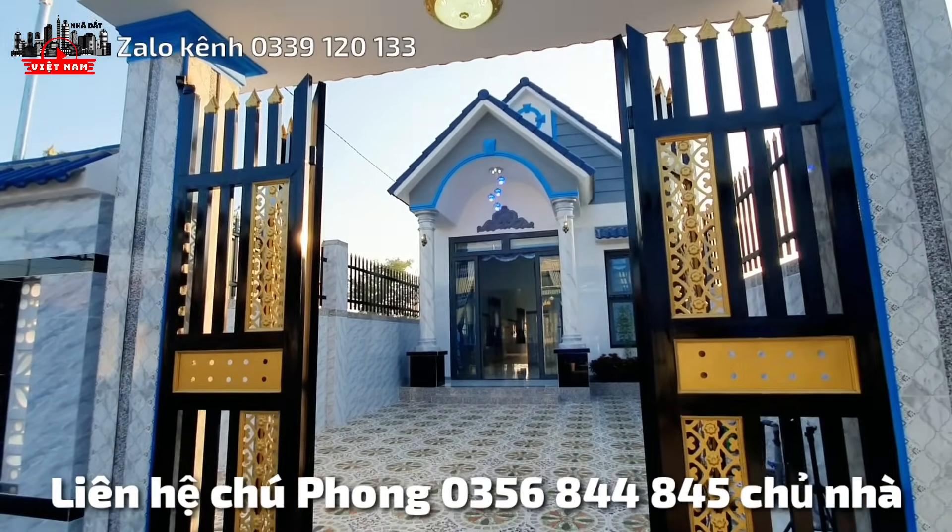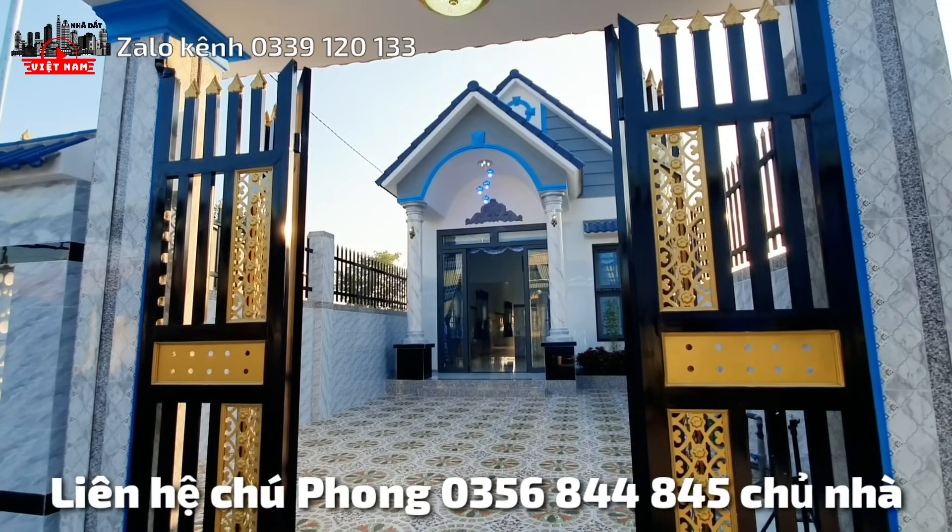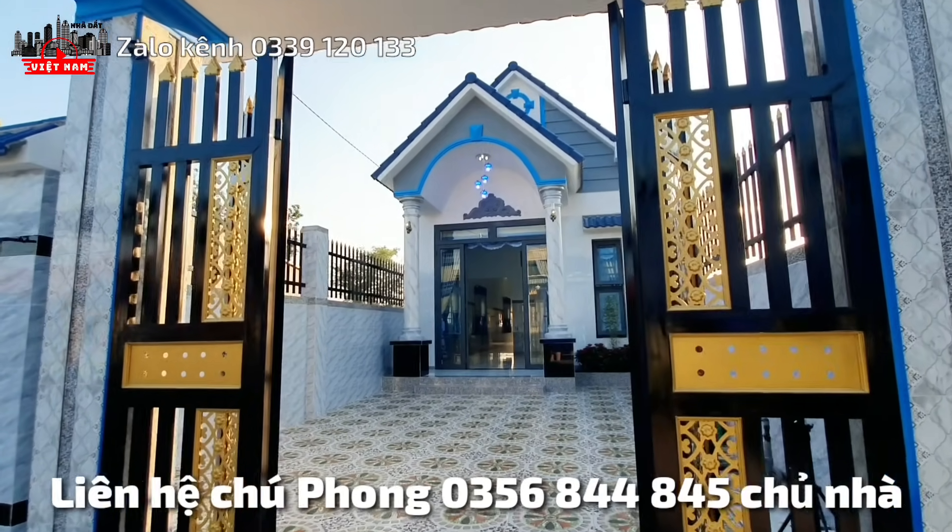This house is about 5.5m wide. The total area is about 256m².